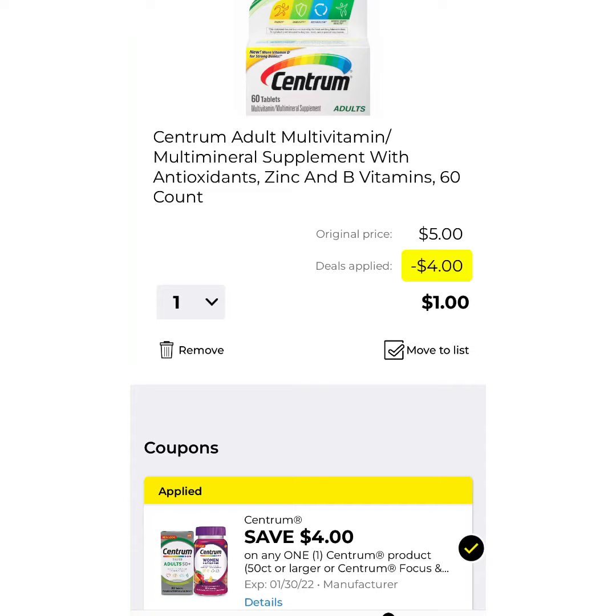The next thing I want you to clip is going to be some Centrum Vitamins. They're $5, but they have a $4 off coupon that brings your total down to $1.